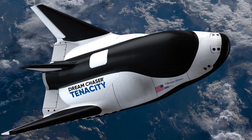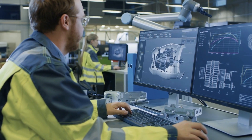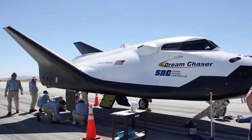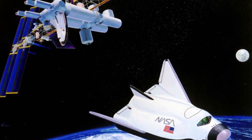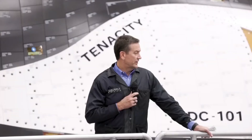Dream Chaser is not just another creation of modern engineers and scientists who seek to revolutionize space travel. Its design is an amalgamation of as many as seven different vehicle designs, some thriving and breaking ground while others were not. The story of the HL-20 Personnel Launch System is one such design that has contributed significantly to the development of Dream Chaser.